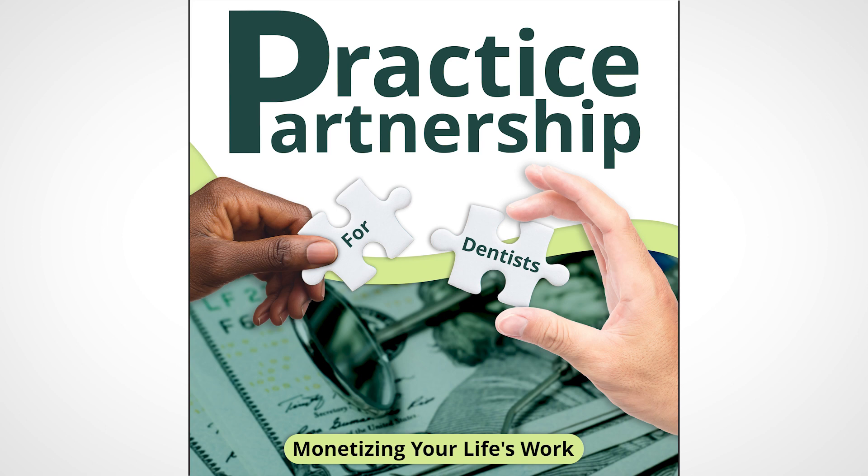The invisible DSO won't manage the practice for the doctor or homogenize it. They will, however, take over banking, accounting, payroll, benefits, tax, legal, compliance, credentialing, and vendor and payer negotiation.